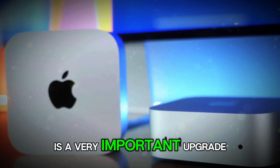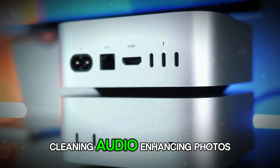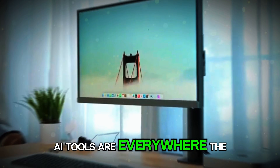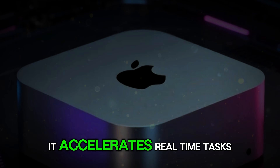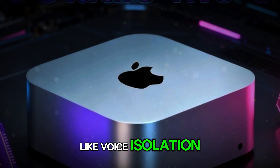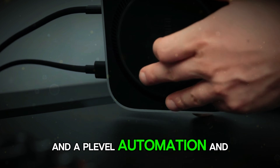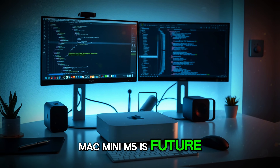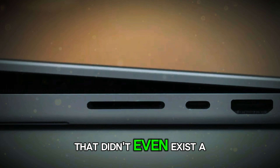Behind that clean exterior is a very important upgrade: the neural engine. AI is becoming a core part of everyday computing. Whether you're editing videos, cleaning audio, enhancing photos, generating text, analyzing data, or running machine learning models, AI tools are everywhere. The Mac Mini M5's neural engine is designed specifically for this future. It accelerates real-time tasks like voice isolation, smart editing tools, live photo adjustments, intelligent writing suggestions, and app-level automation — and it does all of this without putting pressure on the main CPU or GPU. This is one of the biggest reasons the Mac Mini M5 is future-proof.